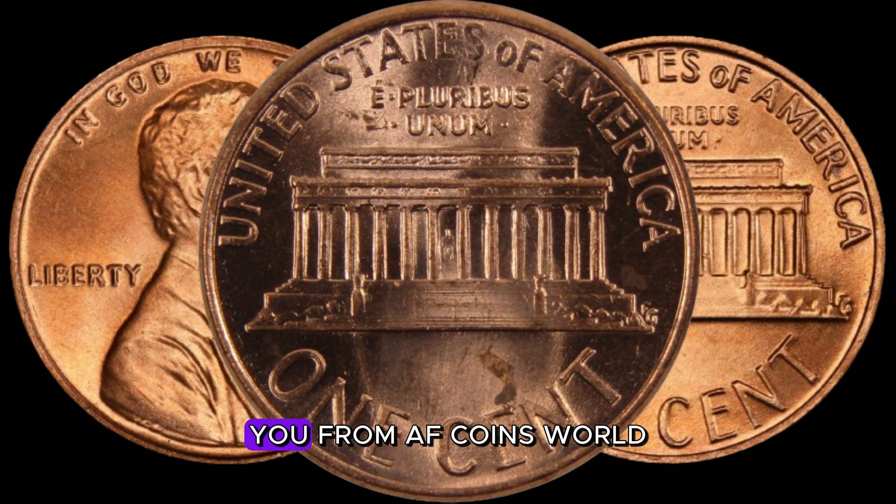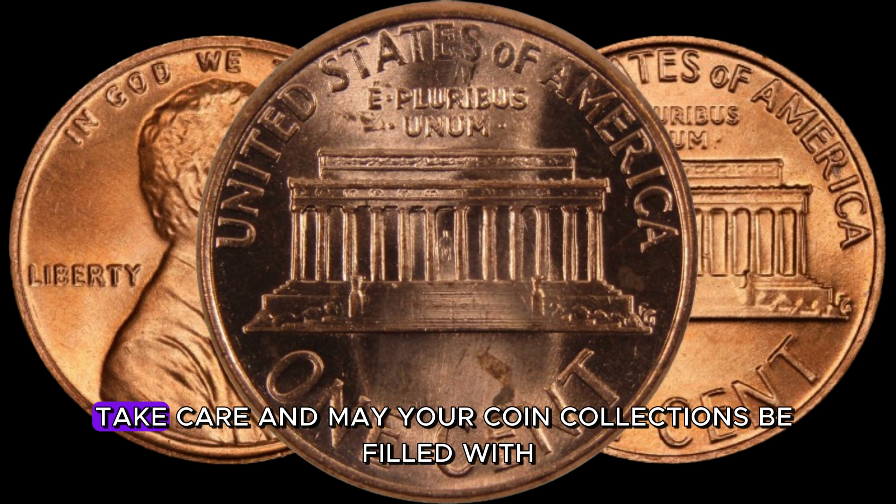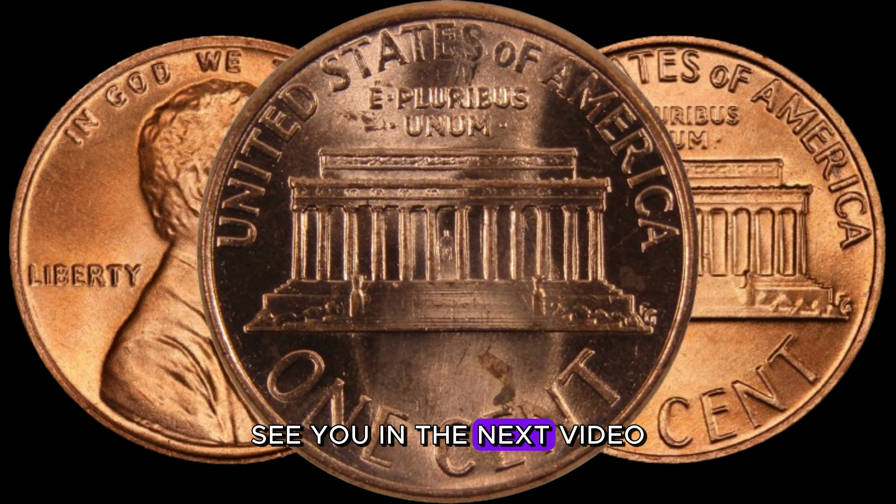This is AFZU from AF Coins World, signing off. Take care, and may your coin collections be filled with valuable surprises. See you in the next video.